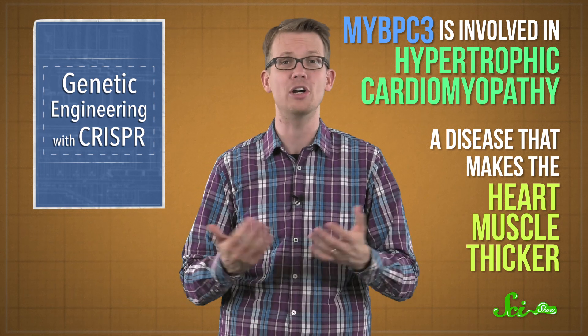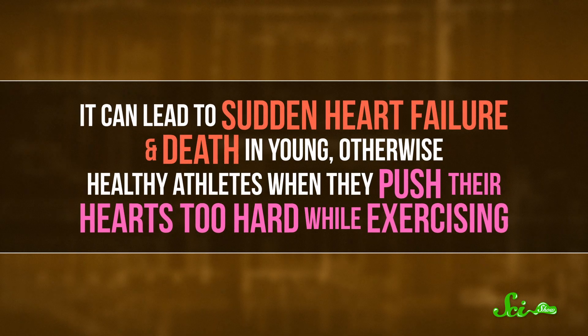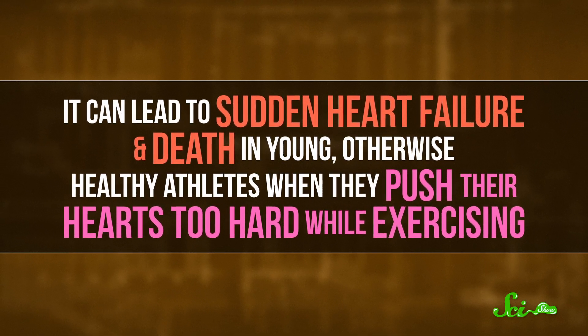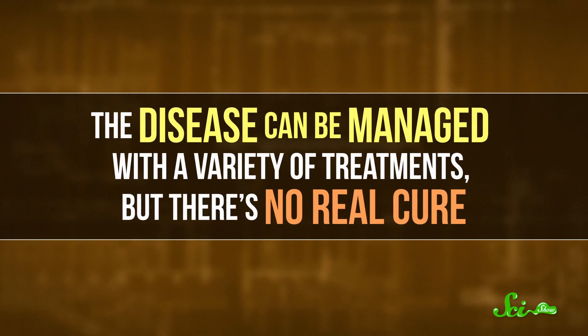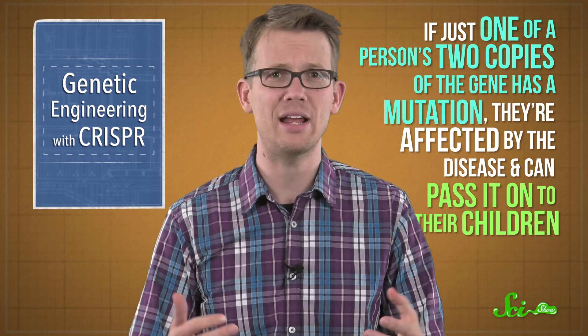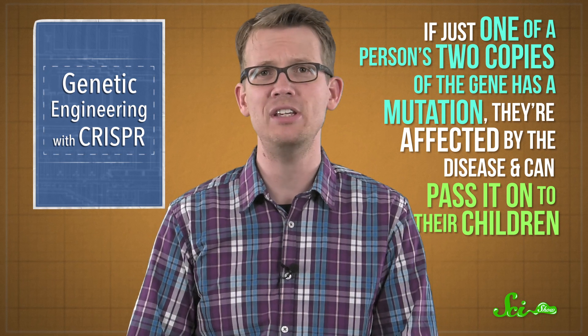In this study, the researchers were specifically looking at a gene called MYBPC3, which is involved in hypertrophic cardiomyopathy — a disease that makes the heart muscle thicker. It can lead to sudden heart failure and death in young, otherwise healthy athletes when they push their hearts too hard while exercising. The disease can be managed with treatments, but there's no real cure. And if just one of a person's two copies of the gene has a mutation, they're affected by the disease and can pass it on to their children. These researchers wanted to use CRISPR-Cas9 to fix the gene in embryos to prevent it from being passed from parent to child.